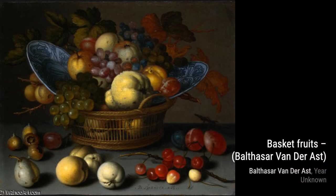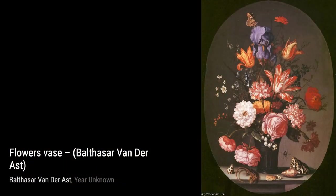Still Life with Plums, Cherries, and Shells showcases van der Ast's ability to capture the essence of each object. The juicy plums, the luscious cherries, and the intricate shells transport us to a world of sensory pleasure.